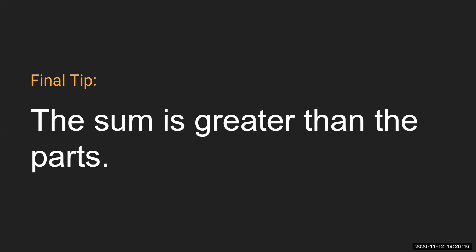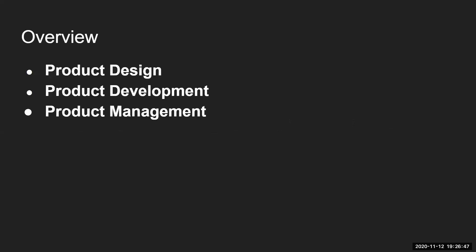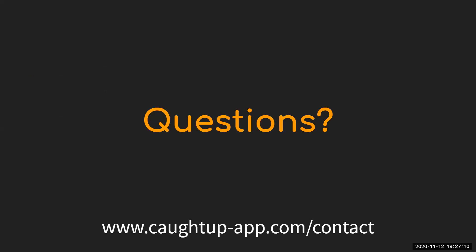Our final tip: the sum is greater than the parts. As long as you're making small incremental changes, you'll eventually lead to something much greater. I commit almost every day — individually those commits are very small, but when you look at the big picture it becomes a useful app. We did a product design presentation, then a presentation on building a product, and today's final presentation on consistently making progress on that project.